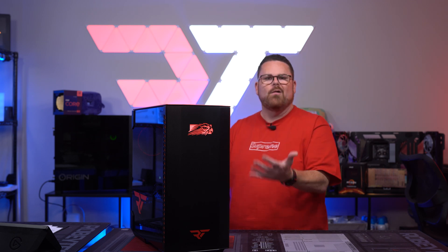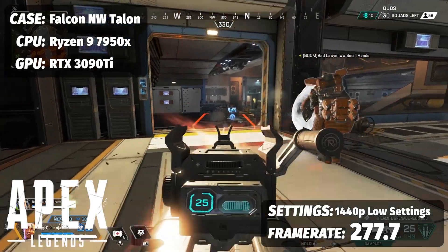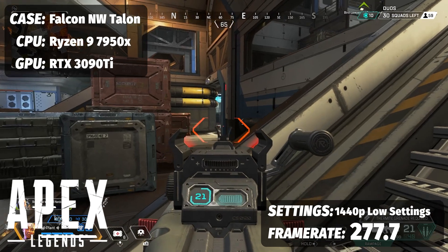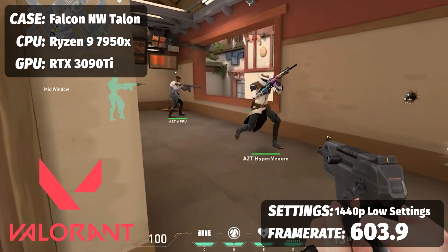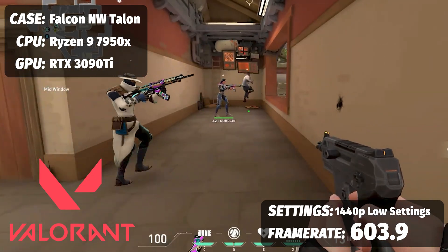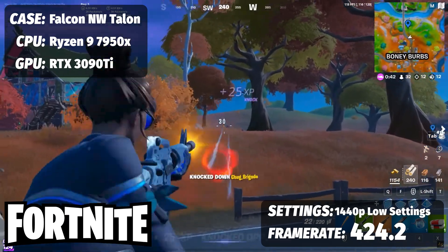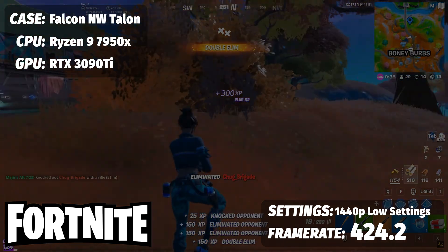For multiplayer, Apex Legends at 1440p optimized for frame rate playing competitively: 277.7 fps. For Valorant, we clocked 603.9 fps. And Fortnite at 1440p with lowest visual settings: 424.2 frames per second.